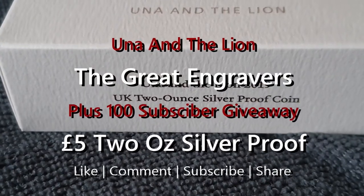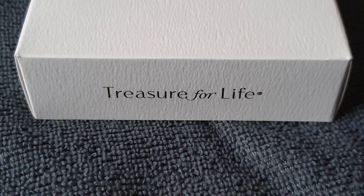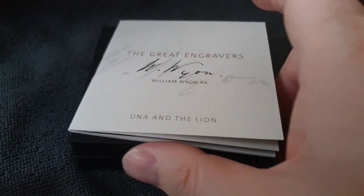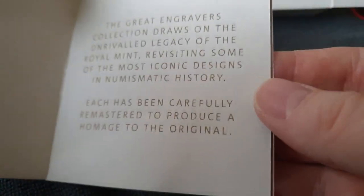Hi, welcome back, this is Coin Pig again, and this is what we're looking at this week. This is the two-ounce silver proof coin. Let's just take it out of the box — so this is the little booklet that you get with it.